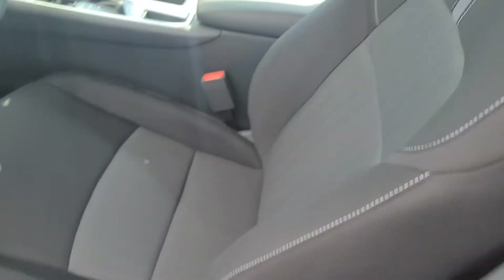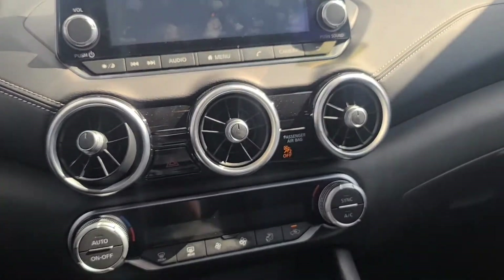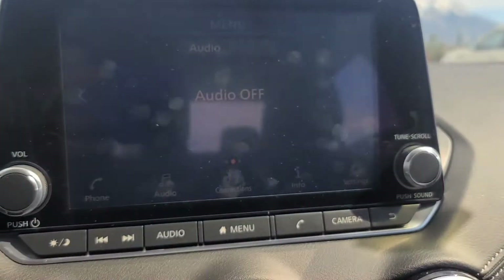So it has a dark interior. It is cloth seats with white stitching. Great room in the back. It has push start — I love that they've done that. I'm going to close the door so you can hear. I love what they've done to the vent system. We've got Bluetooth and Bluetooth audio.